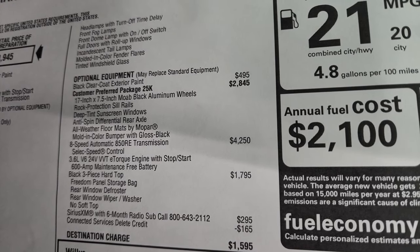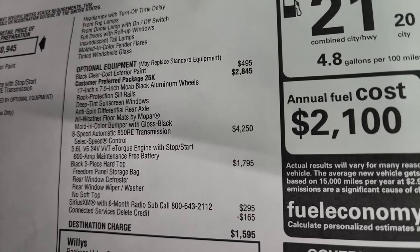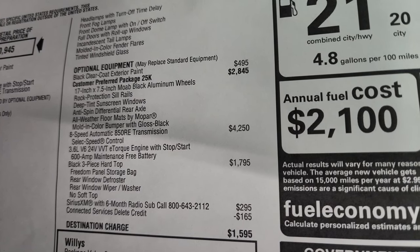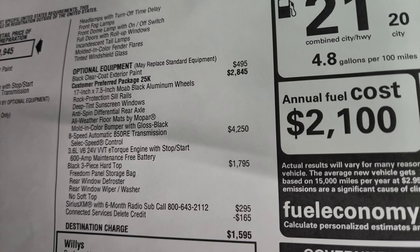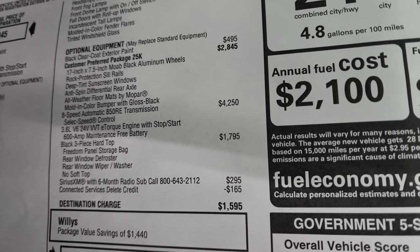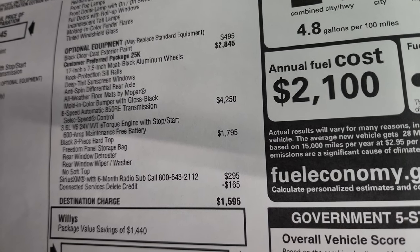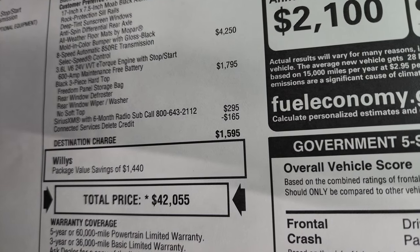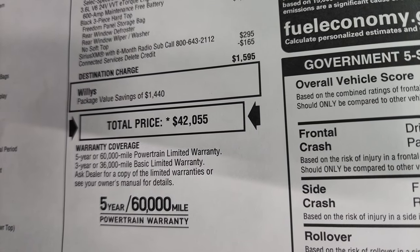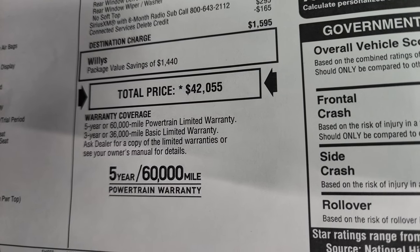The Willis package gives you those 17-inch by 7.5 Moab black aluminum wheels, rock protection sill rails, deep tint sunscreen windows, anti-spin rear differential, all-weather floor mats, mold-in-color bumpers with gloss black fog light bezels, 8-speed automatic transmission with select speed control, 3.6 liter e-Torque with start-stop, and the black three-piece hardtop at $1,795. Sirius XM for six months is $295. The connected services delete credit is $165 off. Total MSRP is $42,550. There's a link in the upper right for our Summit price and availability on this particular Jeep.